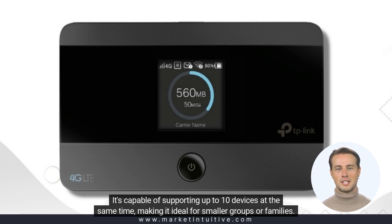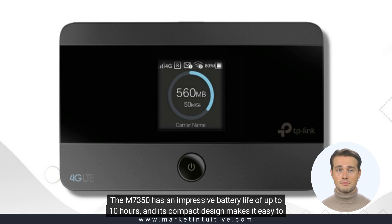It's capable of supporting up to 10 devices at the same time, making it ideal for smaller groups or families. The M7350 has an impressive battery life of up to 10 hours, and its compact design makes it easy to carry around.